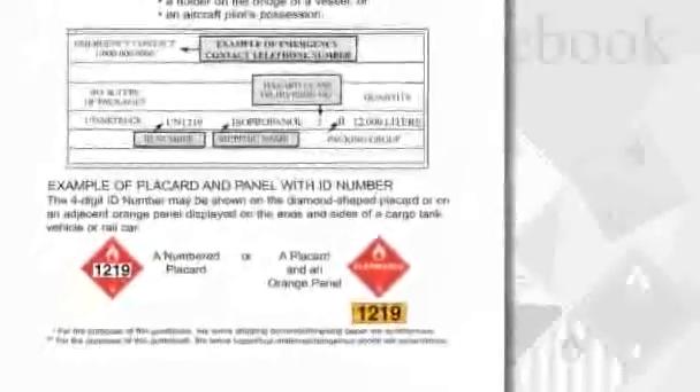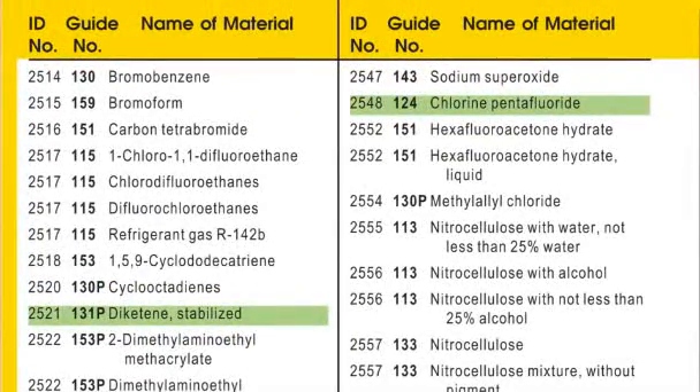If the four-digit UN ID of a container is known, consult the yellow section of the ERG. It sequentially lists the UN numbers, proper shipping name, and guide for all the common hazardous materials found in transportation. Material highlighted in green is especially hazardous.